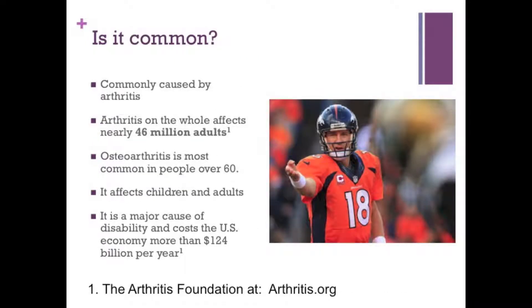So how common is this, and are you alone? Well, because it's commonly caused by arthritis, and over 46 million adults in the United States alone has arthritis, the odds are there's a lot of people that have stenosis. Arthritis is the most common in people over 60. It's a major cause of disability and costs the United States more than $124 billion a year, which means there's a ton of people that have it, and there is a ton of research on conservative, surgical, and medicinal care to help treat this condition. In other words, you're not alone, and there's a lot of things you can do for help.